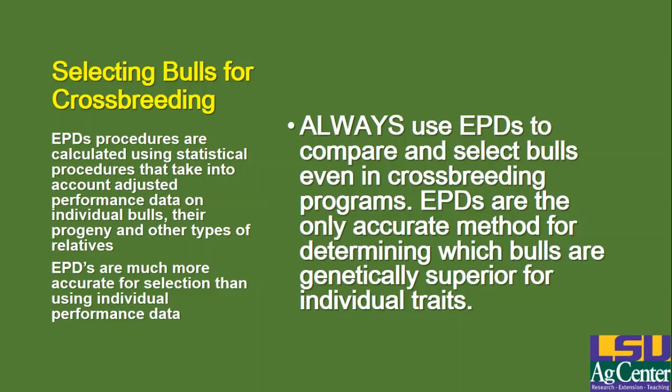EPDs are statistical calculations that take into account performance data on the individual bulls, their progeny, and other types of relatives. Because they use a lot of different data from different relatives of the bull in the data set, they are generally much more accurate than selection using individual performance data. They also take into account adjusted performance data — data adjusted for known environmental effects such as age, season in which the animals are raised, season of birth, and some other things. So if you're going to select bulls, even in a crossbreeding situation, it's a good idea to compare those bulls using EPDs for the traits you're interested in.